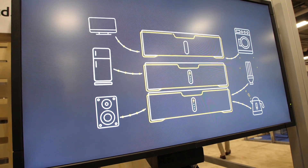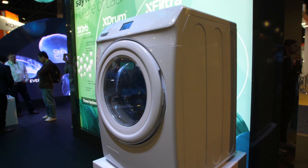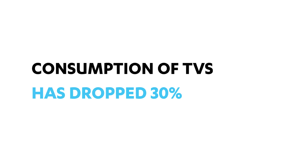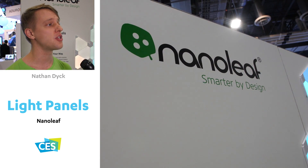From phones to televisions, the industry is designing smarter products that can do more while using less. Since 2013, the energy consumption of televisions has dropped 30%.